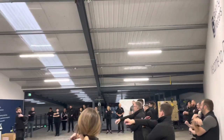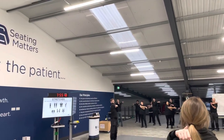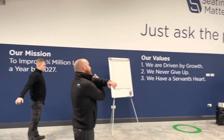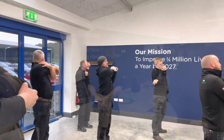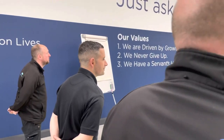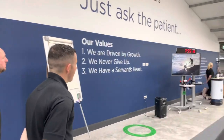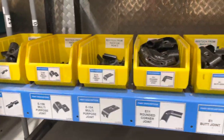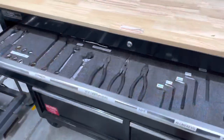Every single morning we start with a morning meeting with every person in the company. We talk about lean principles, we're continually growing and developing our people, and encouraging them to make lean improvements like you've seen in this video. It really is an amazing journey we've been on and I hope this video inspires you to either embark on your lean journey or take your lean journey to the next level.